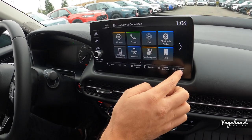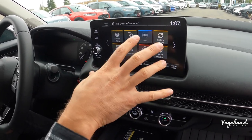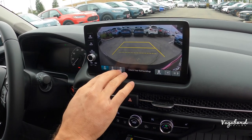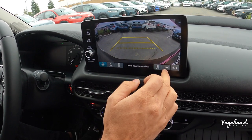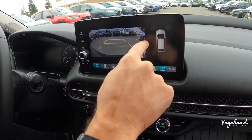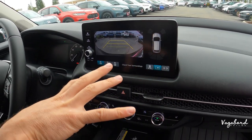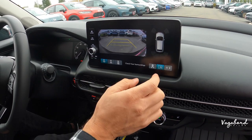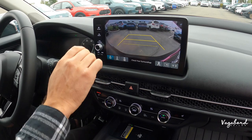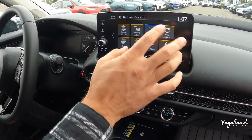If you put the car in reverse, you get three different camera angles on the backup camera, along with sensor indicators. Pressing the arrow-box button activates a bird's eye view showing what's close while you're parking — that's a very cool feature exclusive to the EX-L.